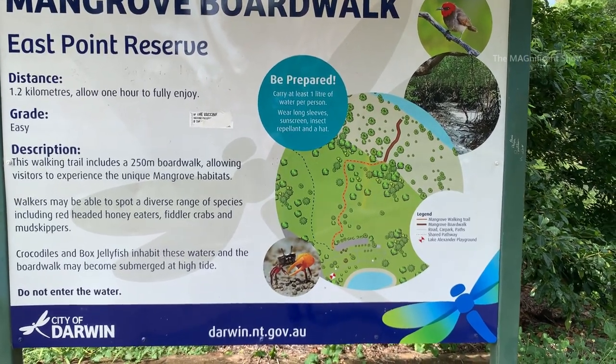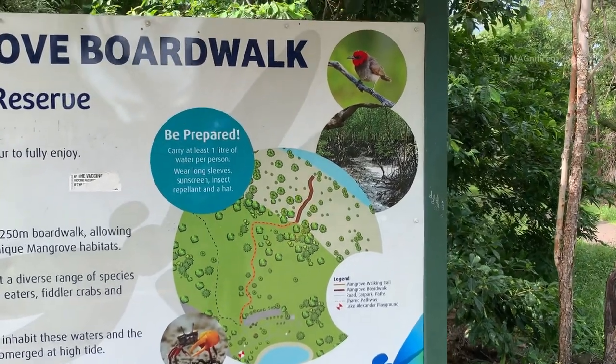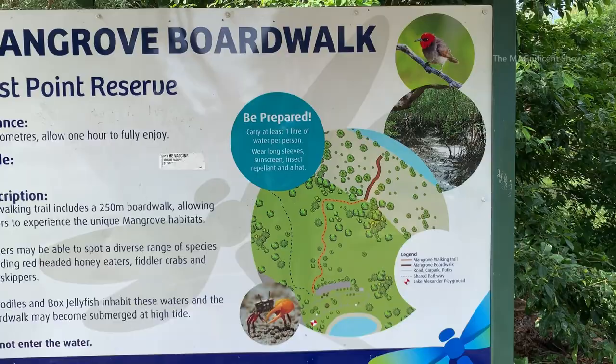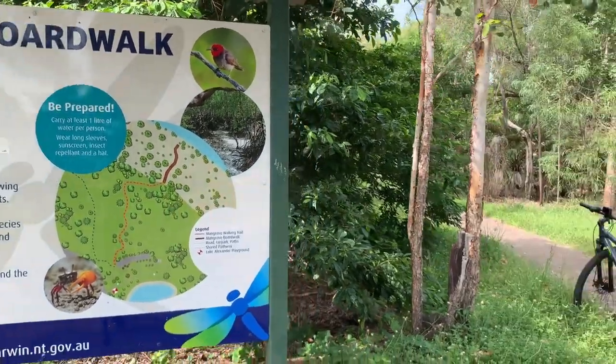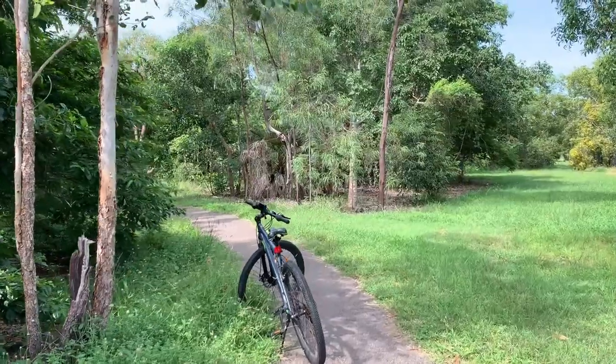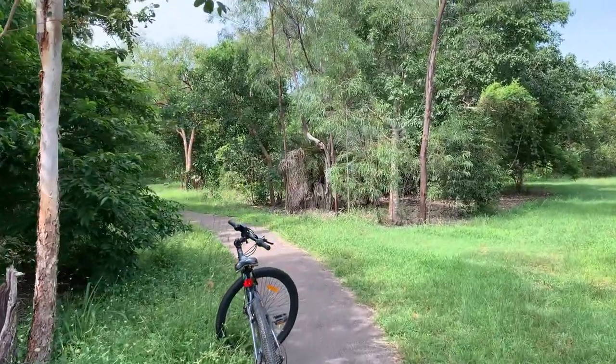There are some cool pictures in this information board which shows the mangrove habitat. This is where the trail starts — let's jump on the bike and get started.